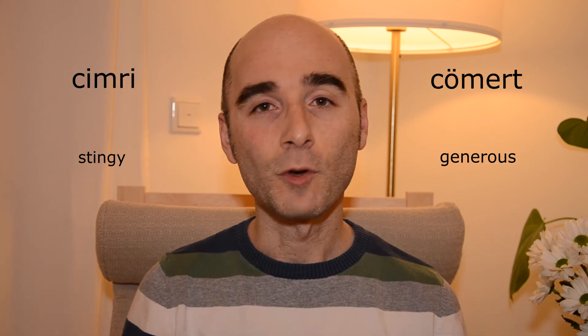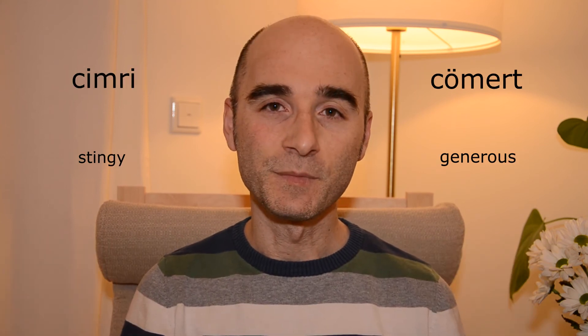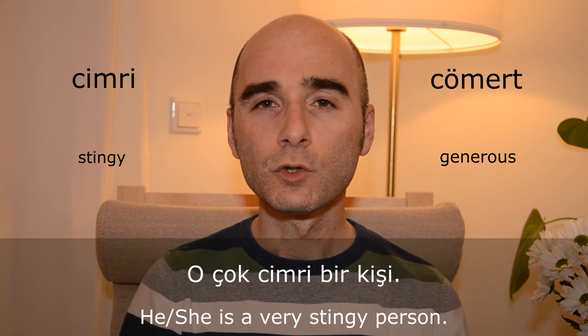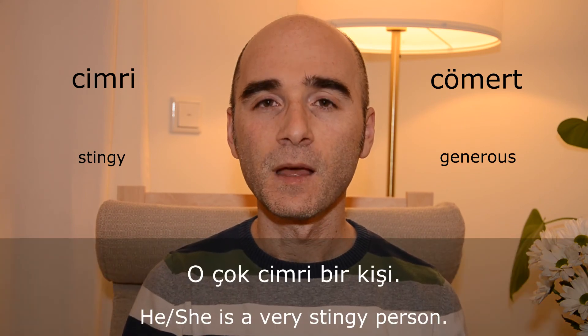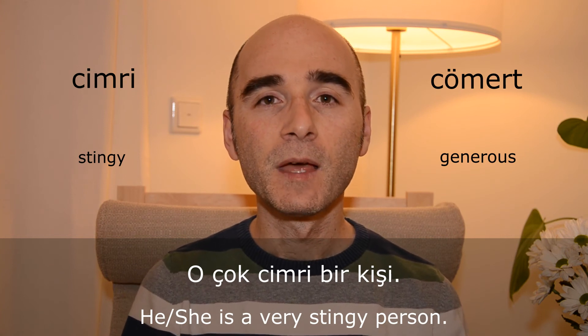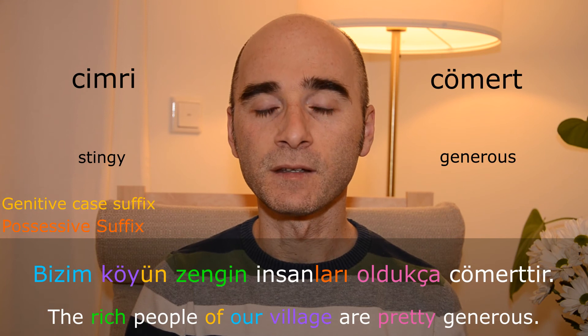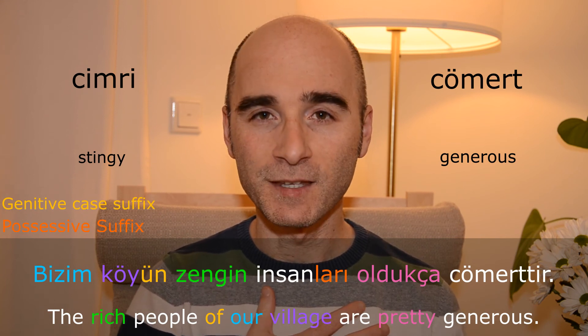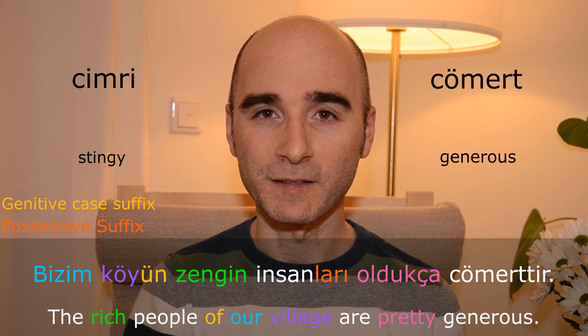Cimri — cömert. O çok cimri bir kişi. Bizim köyün zengin insanları oldukça cömerttir.